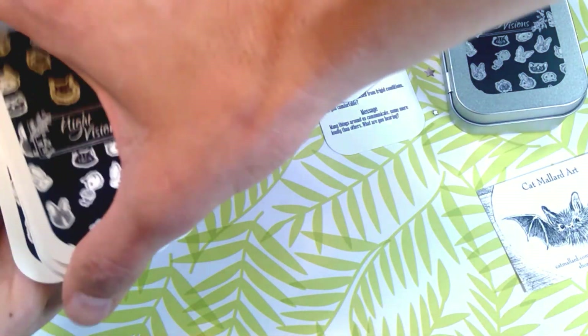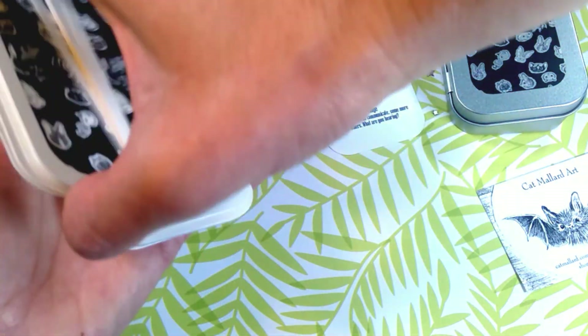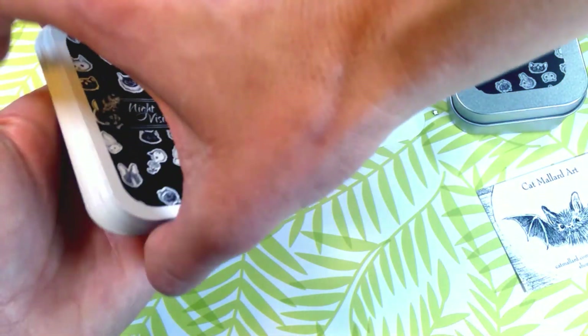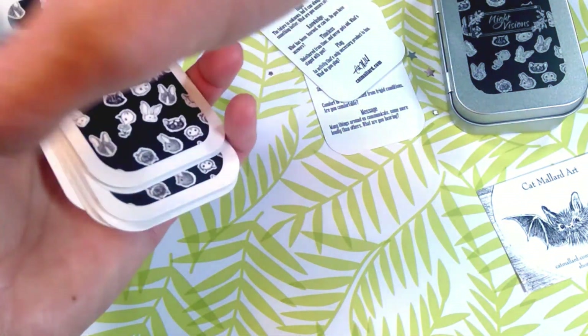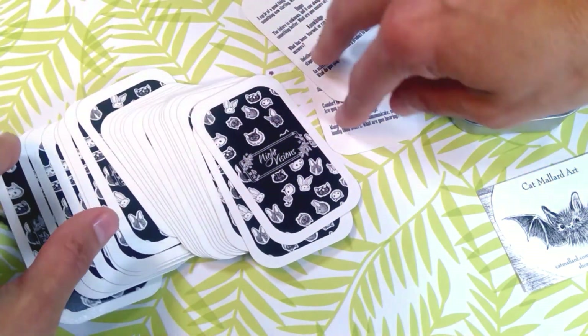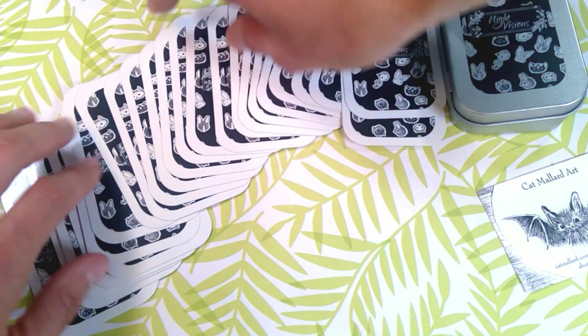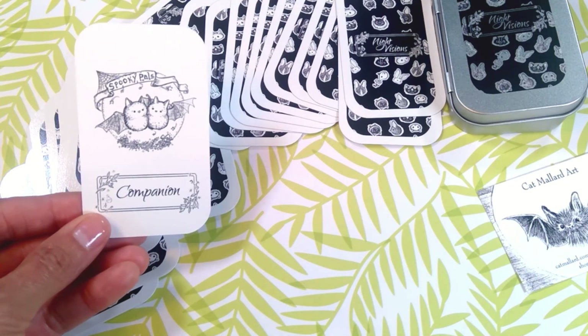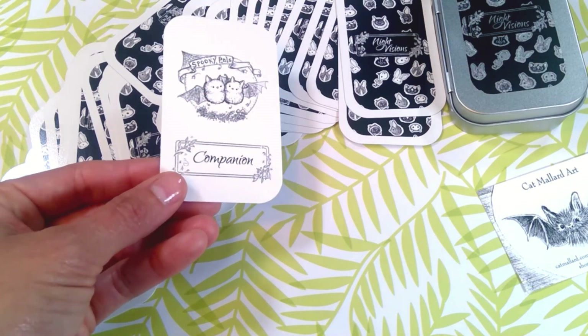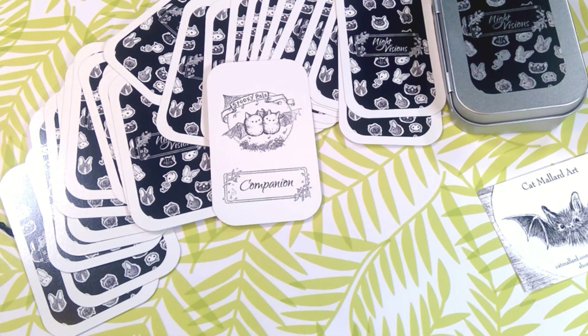I'm going to pull a couple of cards to see what this deck's favorite bat card is. Spooky pals — Companion. That's just adorable. So this is what I have for you on the Night Visions pocket-sized oracle card. I'd love to hear your thoughts if you have this deck, or even if you don't. We will see you next time. Take care. Bye bye.